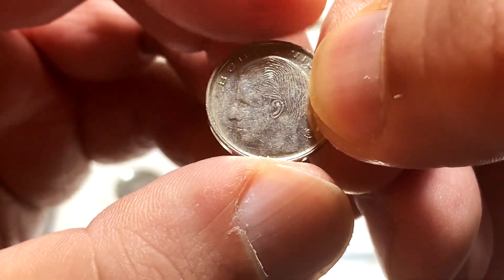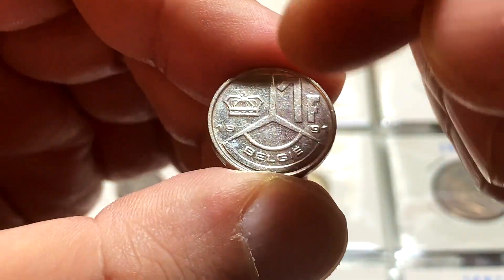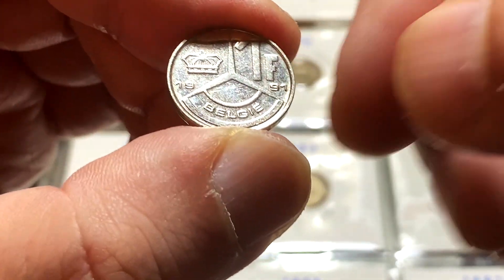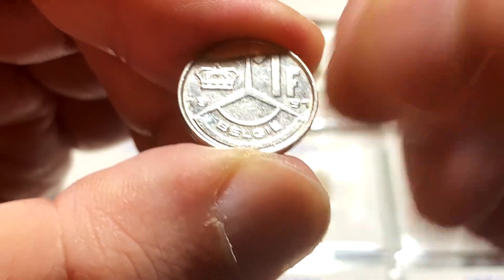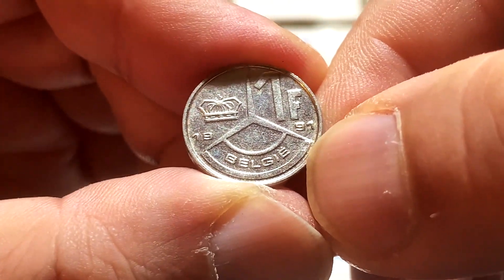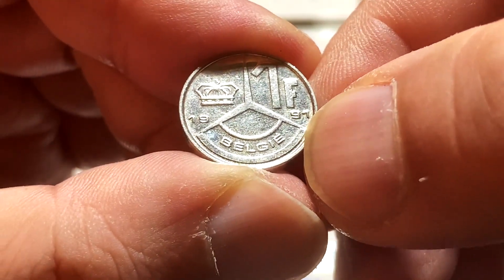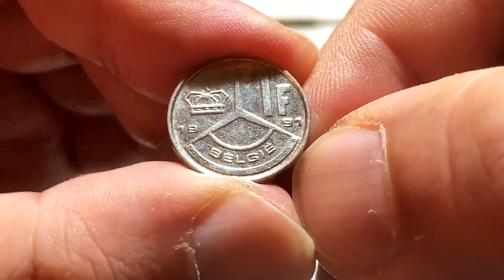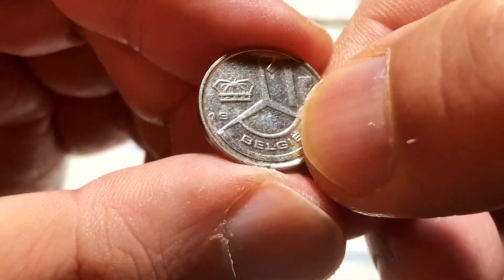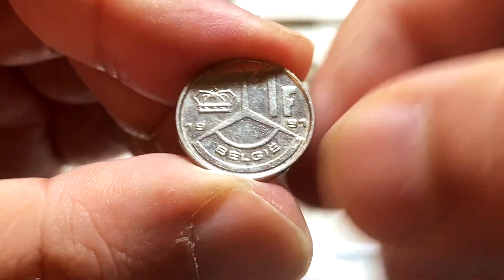And this coin here is in coin orientation. So when I flip it to the reverse, you can see this 3-pointed star with the face value of 1 franc right behind, and the year of issue flanking the 3-pointed star — 1991 for this particular example. There's a crown over here, and just below that we have a word in what I believe is Belgian or maybe Dutch. And that's going to be the focus of today's video regarding the 2 different coins that were issued in Belgium for this period.